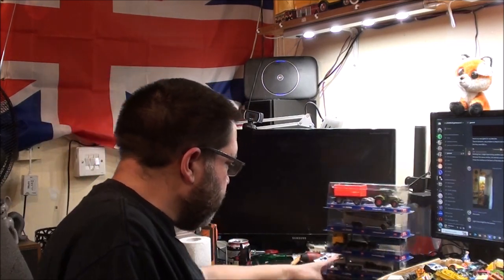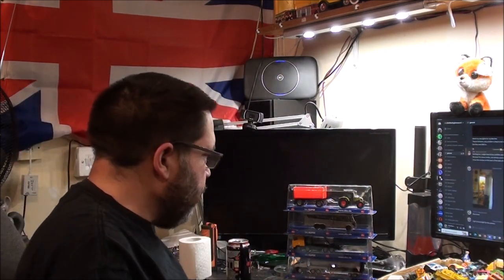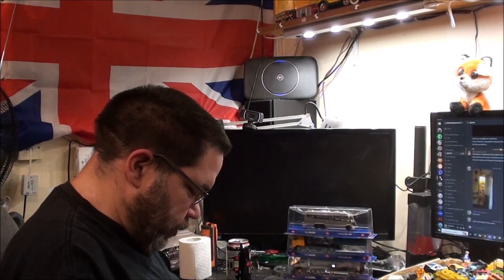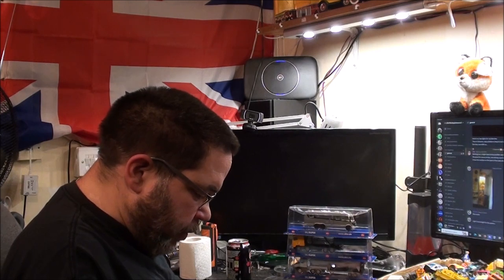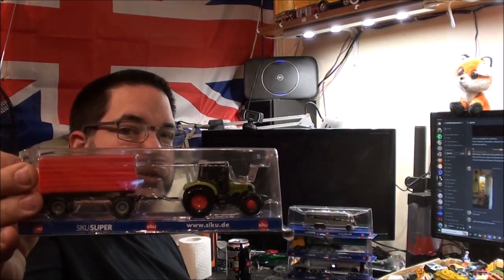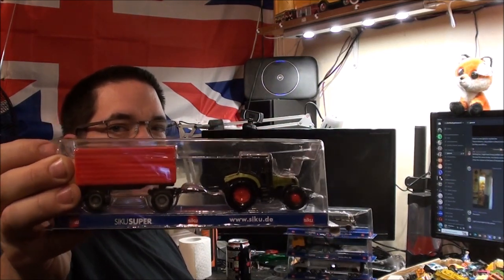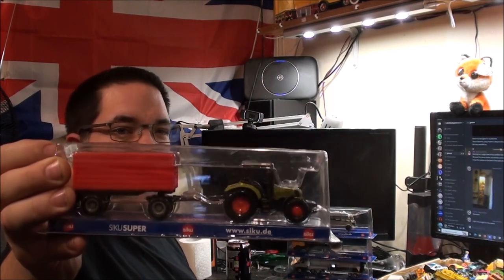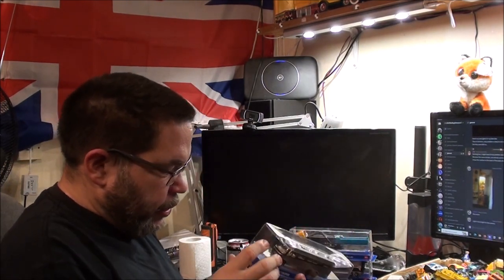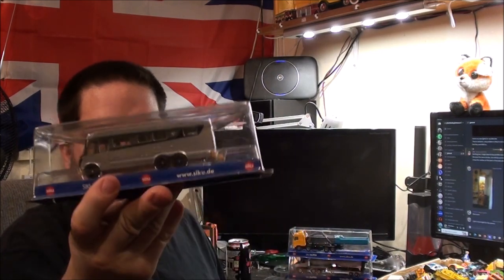Right, the Siku vehicles — these actually came out of Lidl's. I didn't even know Lidl's had them until I went in there a couple of weeks ago. The packets don't actually say what they are — just 'Siku Super' and the website www.siku.de. Anyway, we've got a tractor and trailer, and I think that is a Claas tractor as well, though I don't know how you pronounce it. And I couldn't resist this big RV — I love how detailed these Siku models are; there's a fair bit of weight in it.